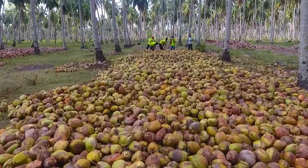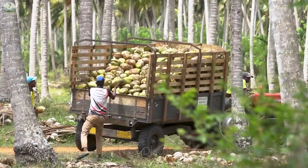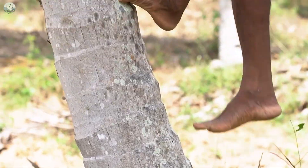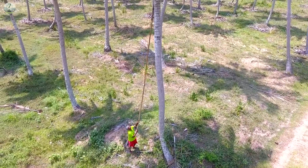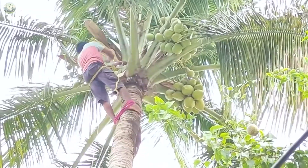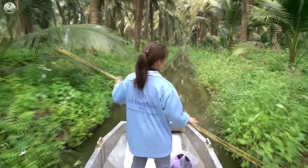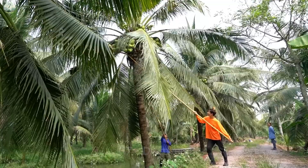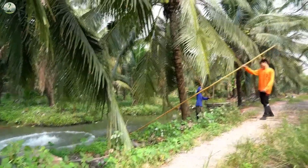Coconuts grow in tropical countries such as Indonesia, the Philippines, Sri Lanka, and India. There are two common methods of harvesting coconuts: climbing trees and using poles. Coconut is an important plant in tropical regions, especially in Southeast Asia.